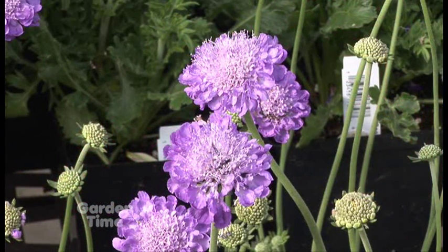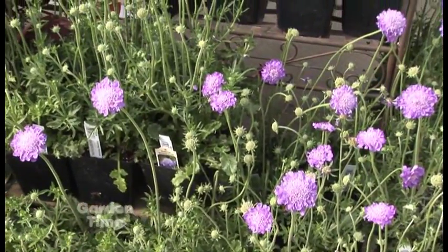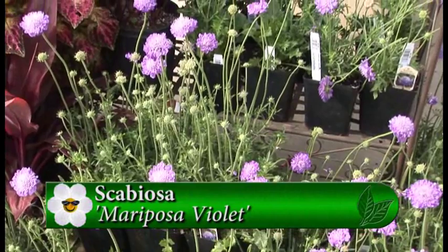It only gets about 18 inches tall, so it's a lot more dense and shorter growing, and much tighter, giving it thicker stems to uphold these beautiful flowers. It's a wonderful kind of violet color flower called mariposa.